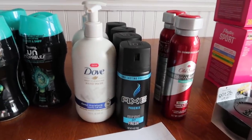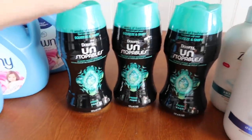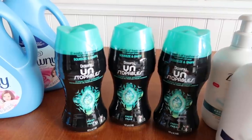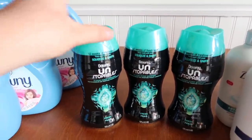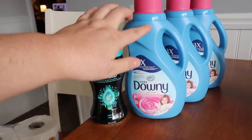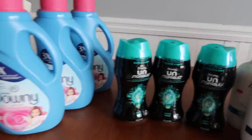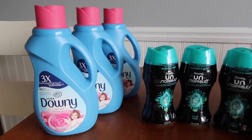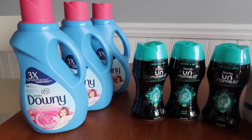I went and bought some more Axe and got another $4 register reward, then did transaction two with the Unstoppables. I was able to get six of these products total — very happy with what I paid. And just to let you know, if you wanted to mix and match — like get one of these, one of these, and a Tide Simply — you can do that. It doesn't all have to be the same item, but I love getting all the same items because it looks beautiful in a stockpile.